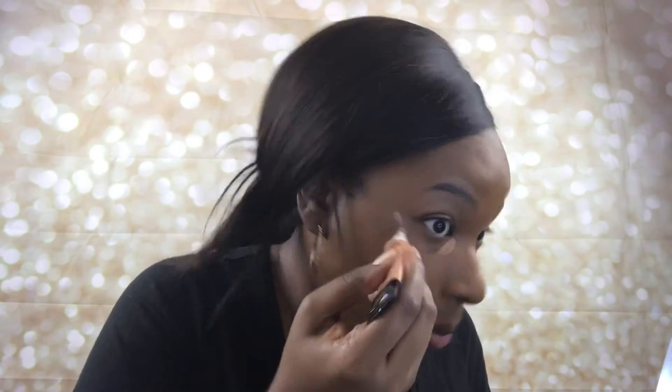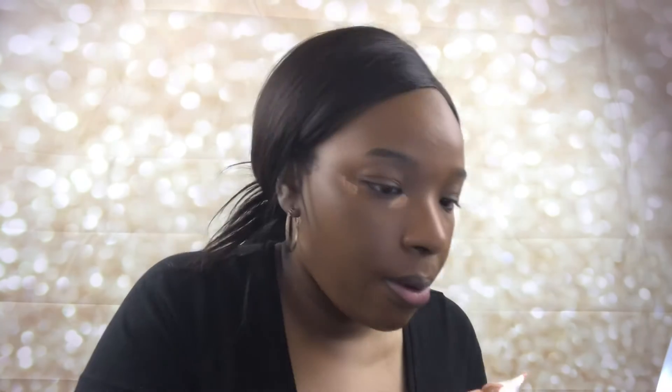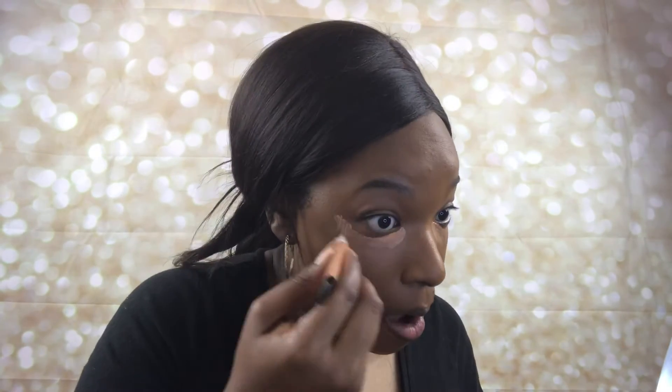Now I'm going to go back in with that Black Radiance concealer. Once I started blending it in I didn't really get much highlight, so I went in with a second layer. I still don't feel like it brightened under my eye as much as I wanted, but for the sake of the video it did pretty good.